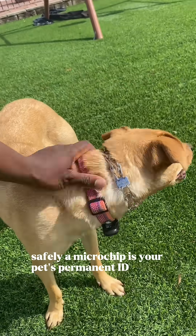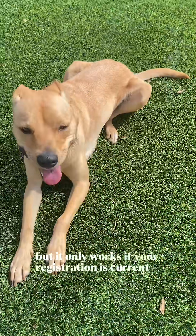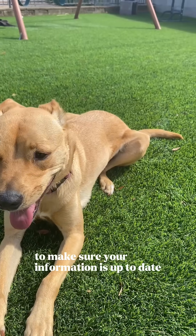A microchip is your pet's permanent ID — it is not a tracking device. But if your pet is found and scanned by a shelter, veterinarian, or animal control, the chip can be used to access your contact information. However, it only works if your registration is current. Visit PetLink.net to make sure your information is up to date.